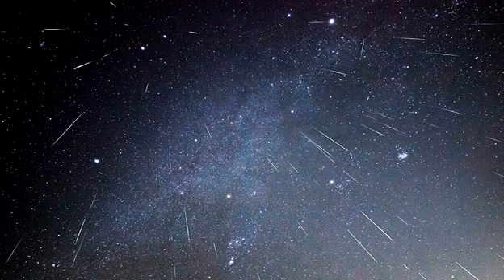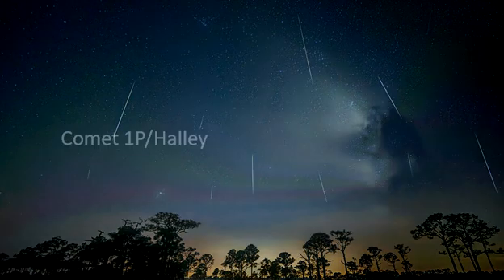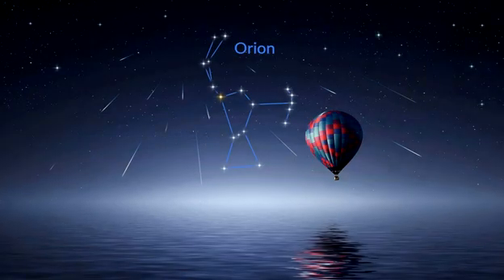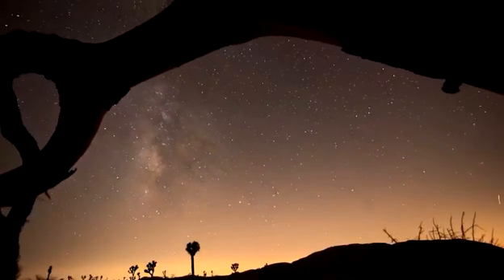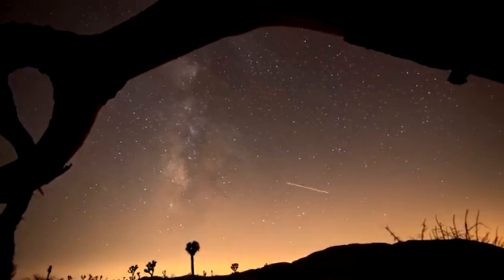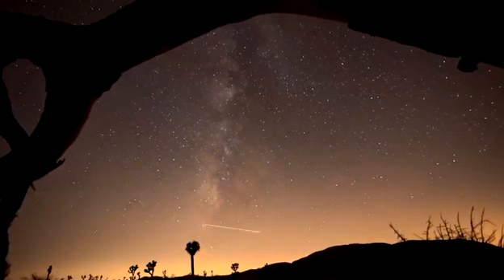The Orionid meteor shower is one of the best known and most reliable meteor showers in the annual calendar, visible from across the globe. The Orionid meteors that we observe come from Halley's Comet. This comet orbits the Sun every 76 years or so, and like steam coming from a locomotive, dust particles are expelled from the comet's nucleus and are left behind in its path. We intercept this path in late October of each year.